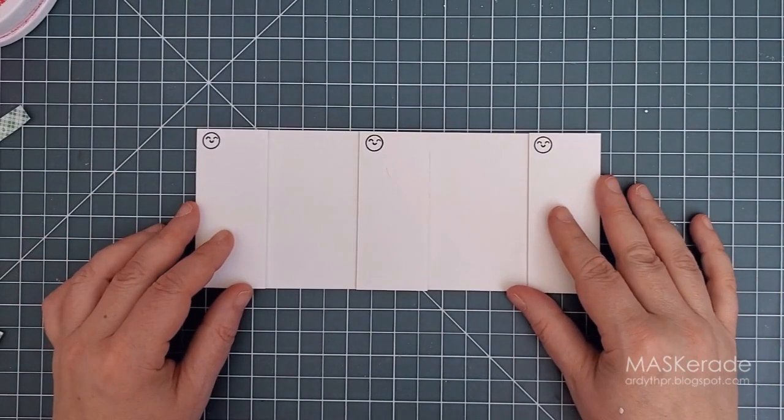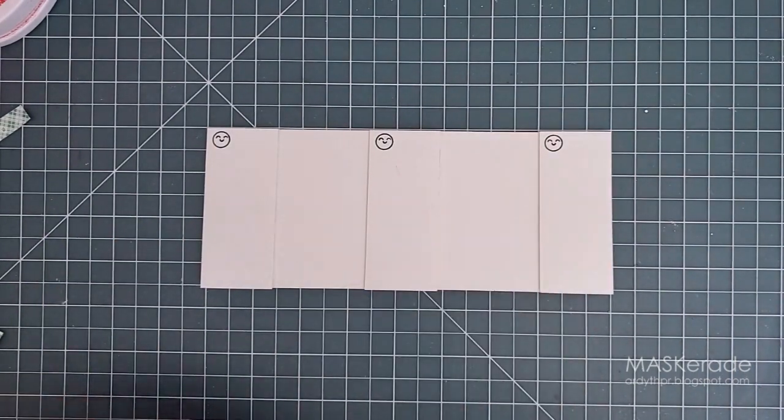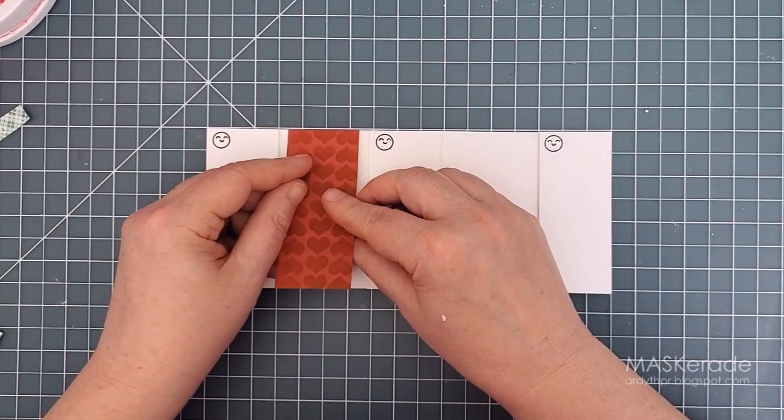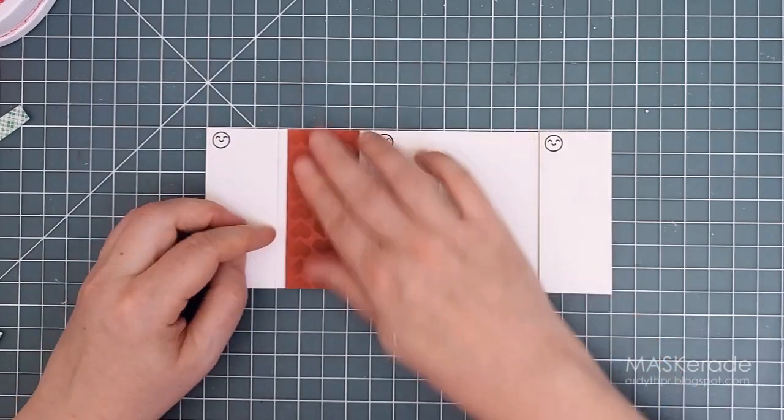Next I started to assemble the card. I attached the three white panels with foam tape, using the grid on my work surface to measure where they should all go. I added the little emoji faces to the circles in the top corners and then added the red strips in their places.